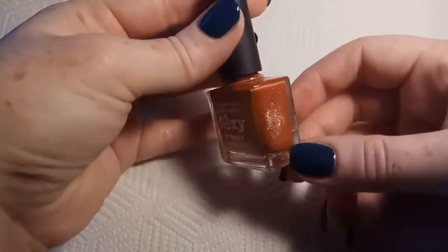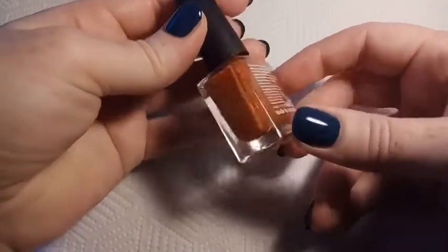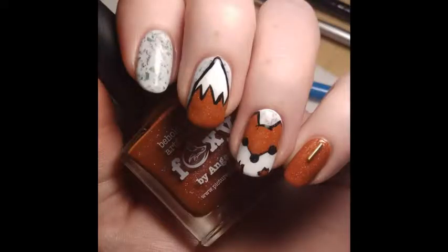This last one is Picture Polish Foxy, and this is from their Fall 2017 collab shades. This one was done in a collab with Angency, and this is a rich orange base with hollow micro flakies.